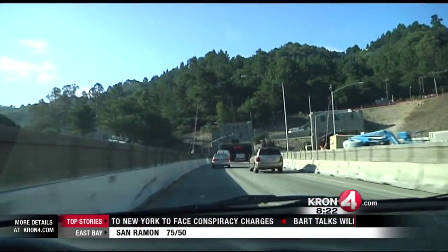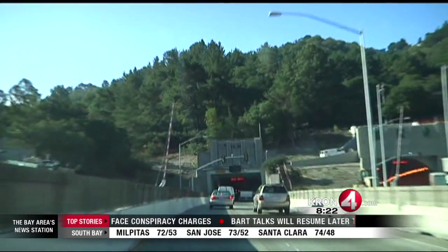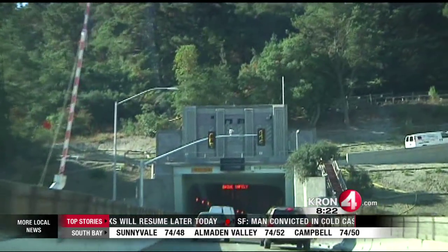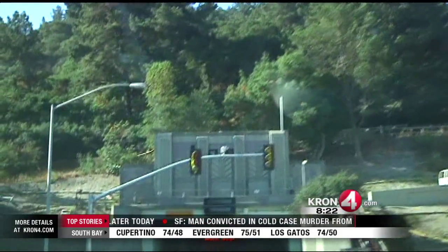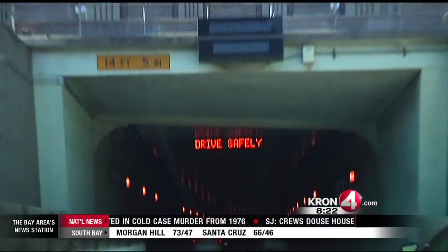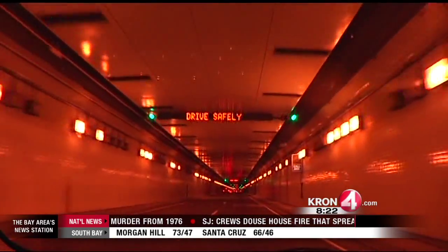The new Caldecott Tunnel safety system also includes these red and white crossing guards you see here. These barriers will be used to stop traffic in emergency situations. When fully implemented, the traffic signals will display either red, yellow, or green lights depending on traffic conditions.